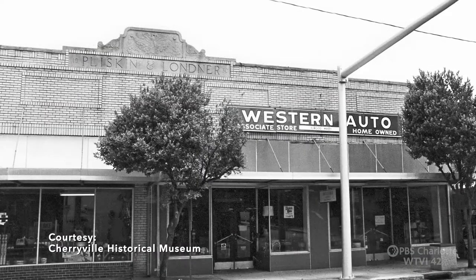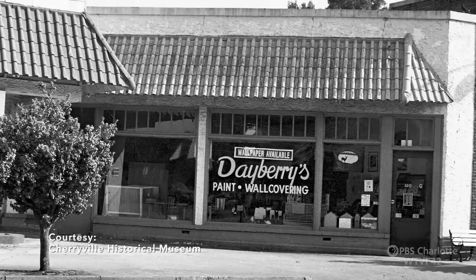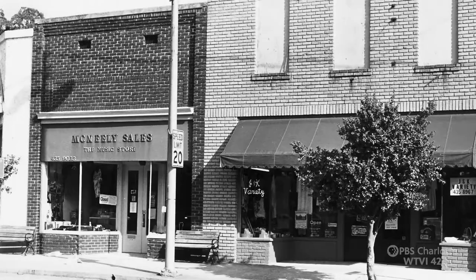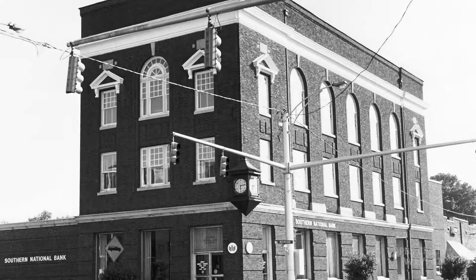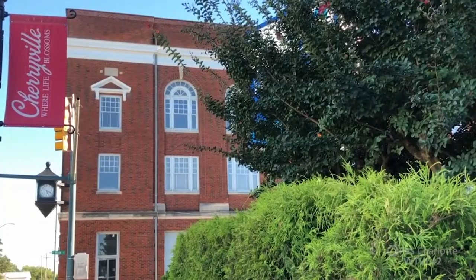You can see that history in these old photos of what downtown Cherivel used to look like, but more changes are coming as they re-imagine downtown. The iconic old BB&T Bank building will be a new brewery, restaurant, and coffee shop.